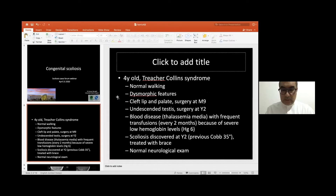The boy was operated for cleft lip and palate at nine months, and for undescended testes at age two. He also has thalassemia media, requiring frequent transfusions every two months due to very low hemoglobin levels dropping to six. Scoliosis was discovered at age two — previous Cobb angle around 35 degrees, treated with a brace. Normal neurological exam was noted.